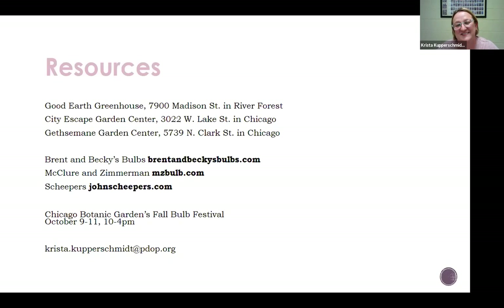Well thank you, Krista. And thank you, Krista — that was so great, I learned a lot as I'm sure did everyone else. We have lots of questions. I'm going to toss these out to both you and Ellen. First off, I know you touched on this a little bit, but there were some specific questions about how to deal with squirrels. One question was: can you put chili flakes or red pepper flakes in the ground to deter squirrels? Is that something that works?